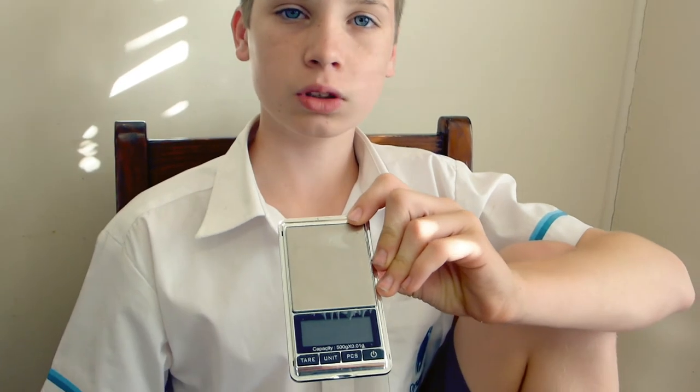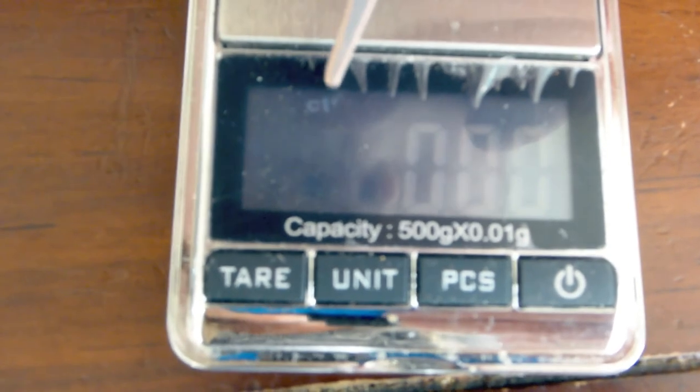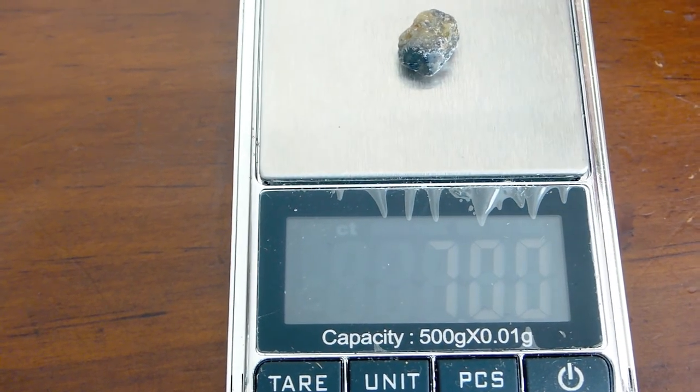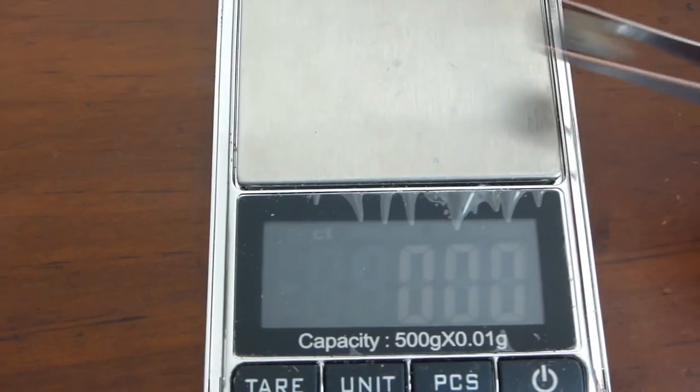Are you wondering how we work out how many carats there are? You use a special scale. You can change the units so it shows you the amount of carats, which is what you use to measure the weight of sapphires and zircons. Here, I'll show you — we'll turn it on. It says 'carats' right up here. You just put your sapphire on the scale and it tells you the carat weight. Alright, let's move on to Armfest.